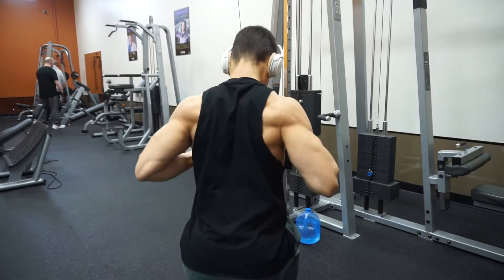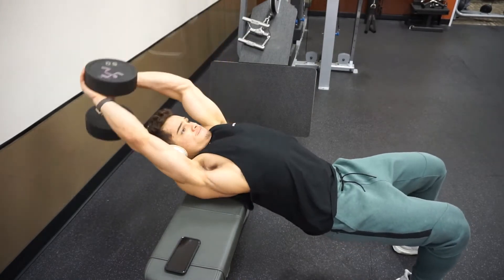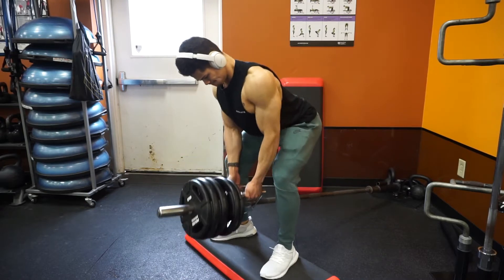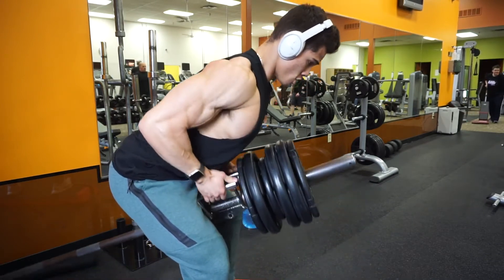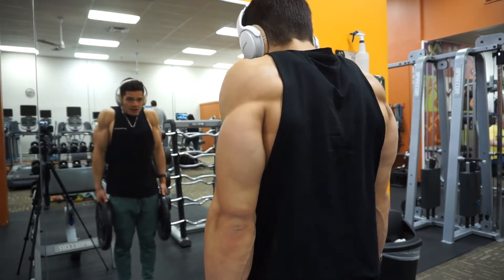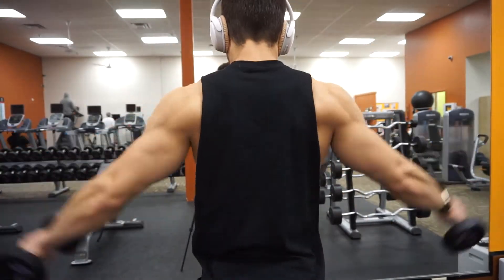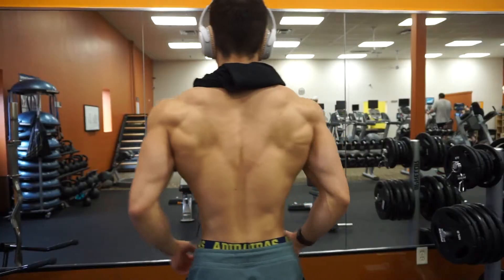Then I moved on to double pullovers — four sets of 8 reps, letting myself get the stretch and a good squeeze in my lats. Then I moved on to V-bar rows, a very good movement to target your rhomboids and middle back, and also a good amount of your biceps. Then I moved on to traps — shrugs with 45-pound plates. I love doing these; I don't usually like to use the barbell, I just like to use the plates. Right after, I like to do full range of motion raises to target my traps, squeezing as hard as I possibly can. That was it for back, guys, and here I'm showing you the back pump. Keep in mind I'm nine days out from my show.